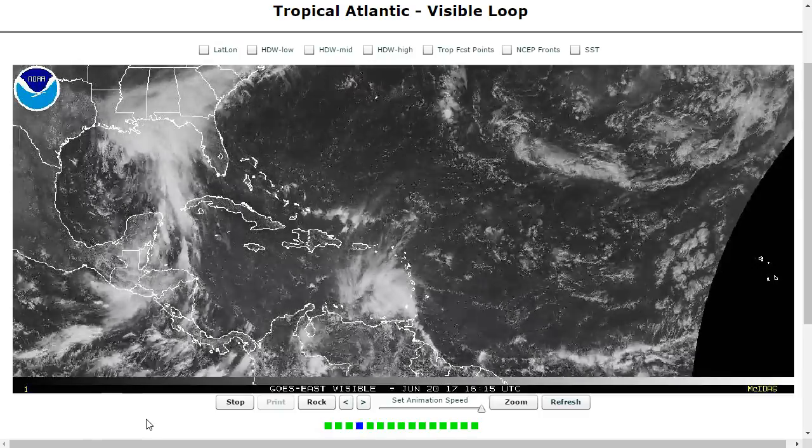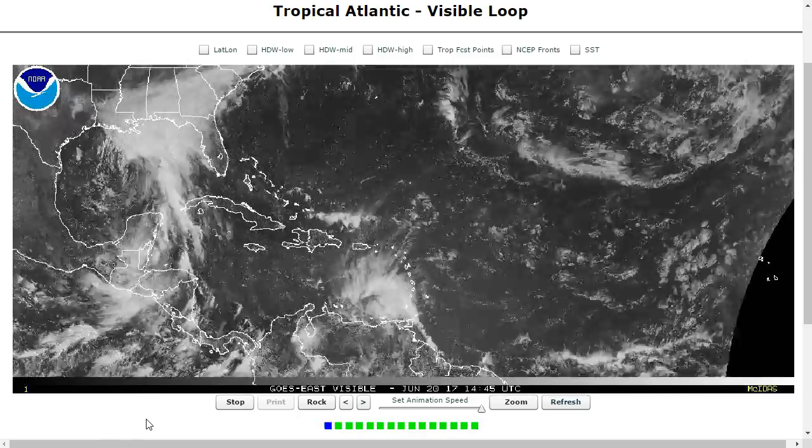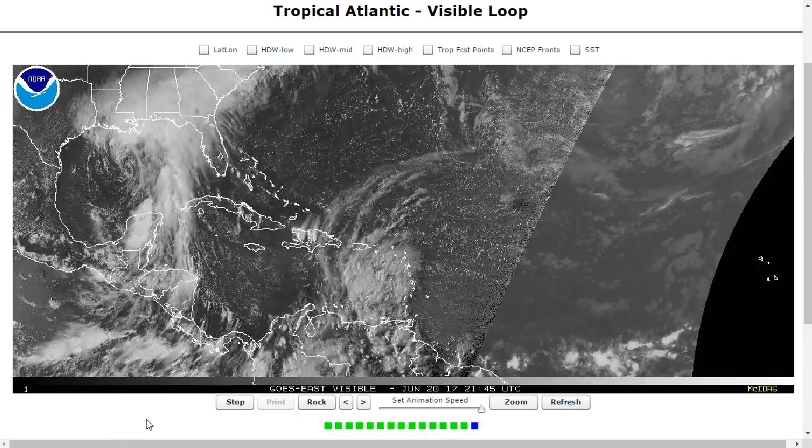Hi, I've clicked onto the Tropical Tidbit for Tuesday, June 20th, 2017. As always, the thoughts in this video are mine alone, and in making decisions, please consult the information from the National Hurricane Center and National Weather Service.